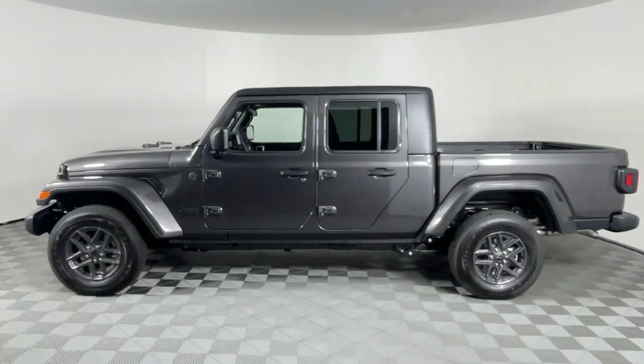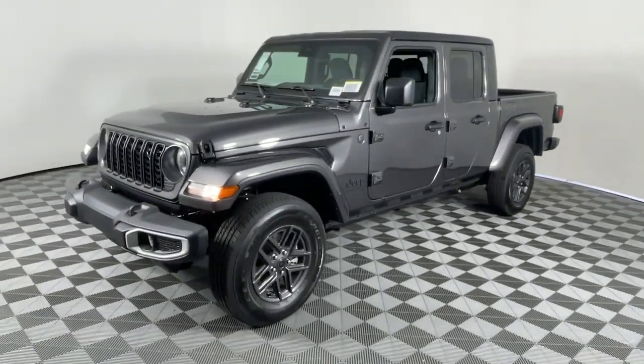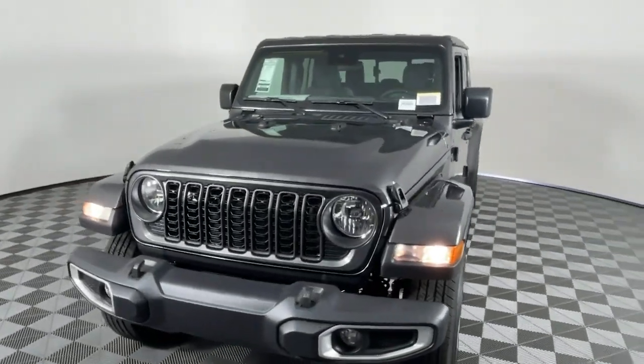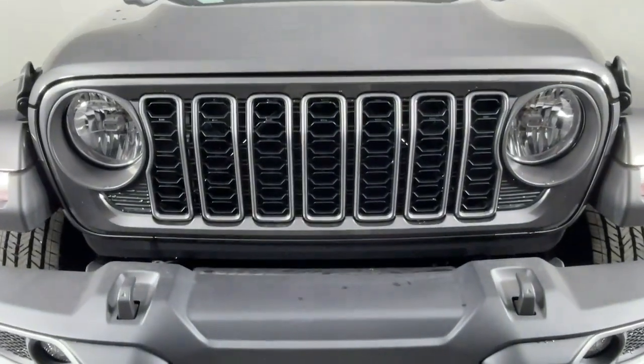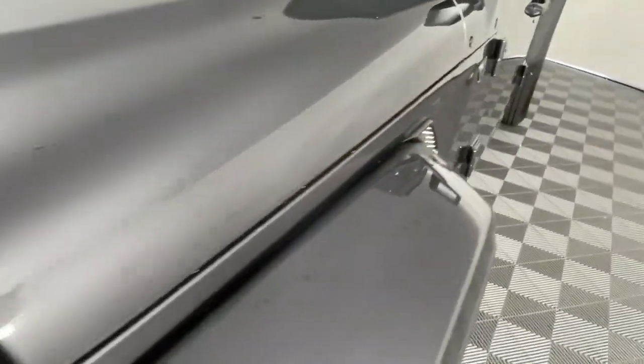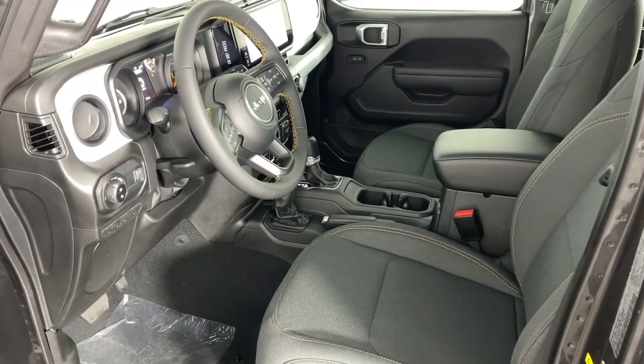These are just some of the great options this vehicle comes with: Apple CarPlay and/or Android Auto, pre-collision system, touchscreen infotainment system, heated mirrors, fog lamps, keyless start, four-wheel drive, V6 cylinder engine, backup camera, satellite radio.